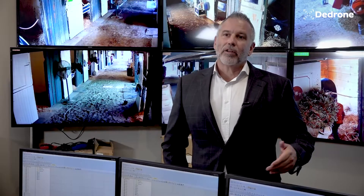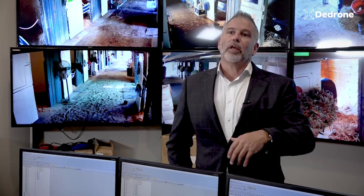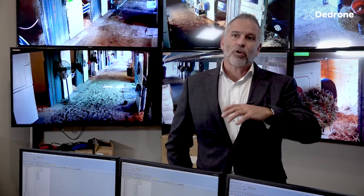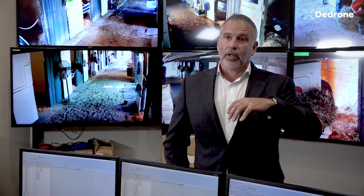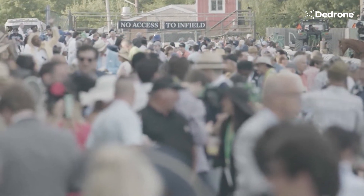D-Drone is integrated into our layered security approach. We have things that are in close security, and then we have perimeter security, and then D-Drone looks at the entire security airspace from our ground up. Having worked with just about every counter-drone company in the nation, I understood D-Drone's layered approach.